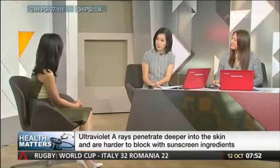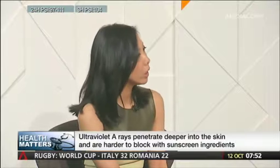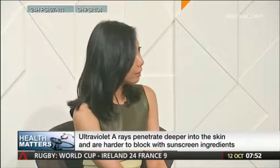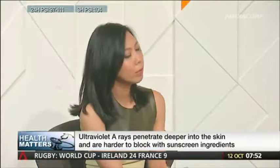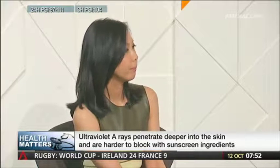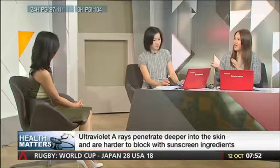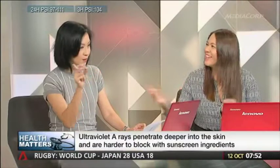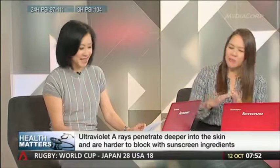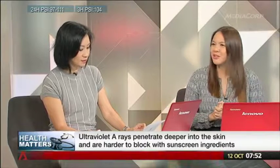What about waterproof sunscreen? That just means water resistant — it can stay a bit longer if you're swimming or sweating. But whatever you use, it's still advisable to reapply every two hours. So the overall recommendation is SPF 30 to 50, the more UVA pluses the better, broad spectrum, and waterproof would be a good addition as well.